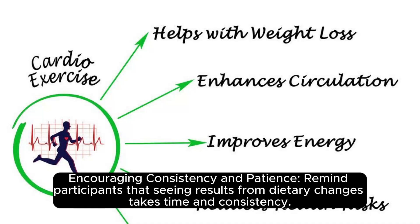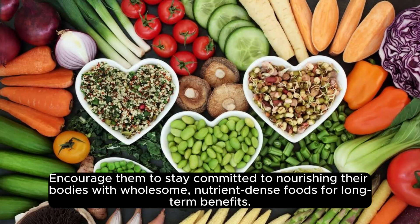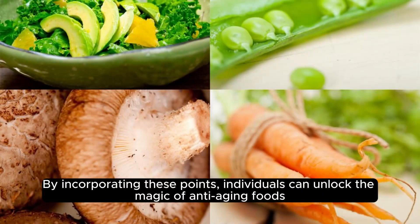Encouraging consistency and patience: seeing results from dietary changes takes time and consistency. Staying committed to nourishing the body with wholesome, nutrient-dense foods is key for long-term benefits.